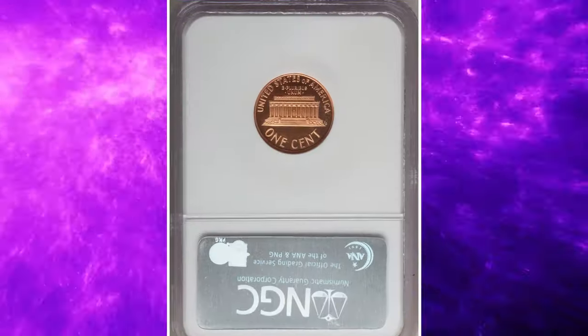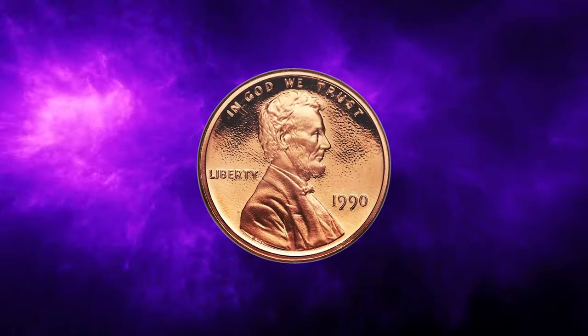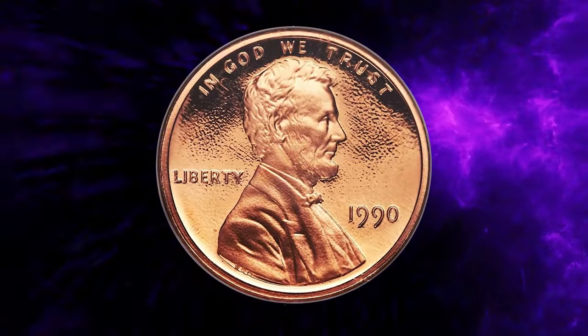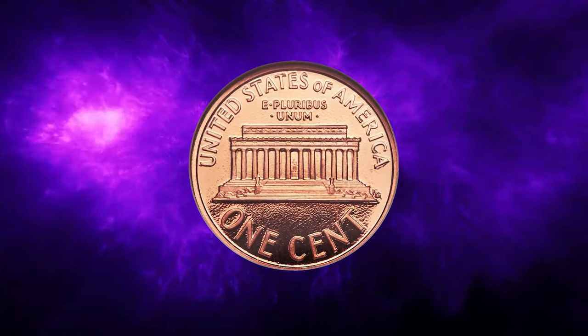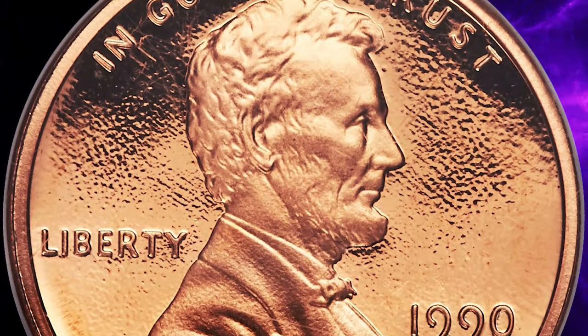These mistakes are usually caught quickly, making such examples very scarce. The deeply mirrored fields on this piece show spectacular cameo contrasts against the frosted devices, making it a fully struck and pristine specimen. This impressive coin sold for $40,080 at Heritage auctions.